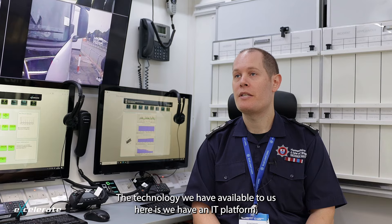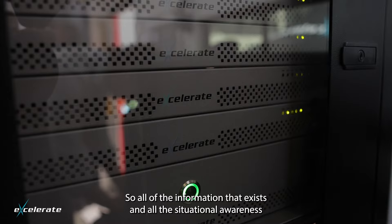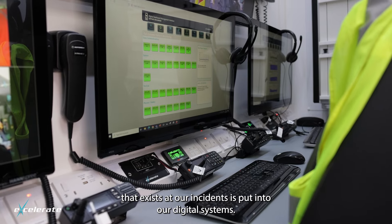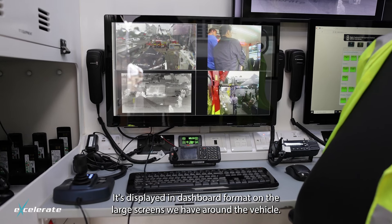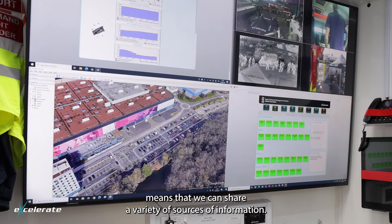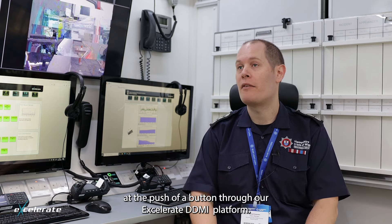The technology we have available here includes an IT platform, so all of the information and situational awareness that exists on our incidents is put into our digital systems. It's displayed in dashboard format on the large screens we have around the vehicle, meaning we can share a variety of sources of information at the push of a button through our Accelerate DDMI platform.